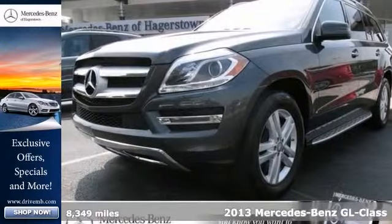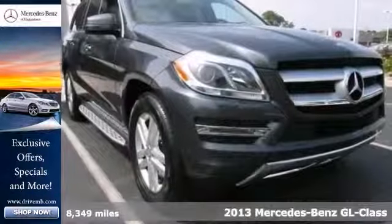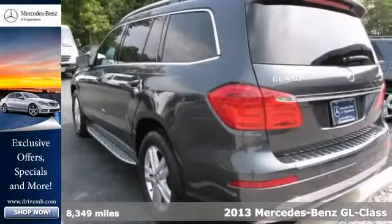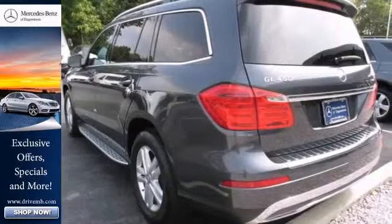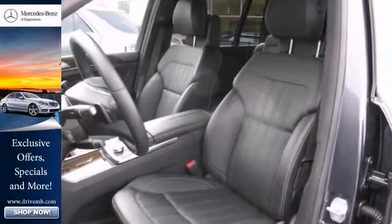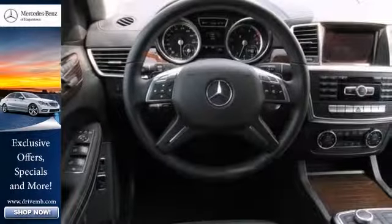We're confident you'll like this one-owner 2013 Mercedes-Benz GL450. It features all-wheel drive, Bluetooth connection, and command with navigation and voice control. It also has the rear entertainment system, iPod media interface, and Parktronic.